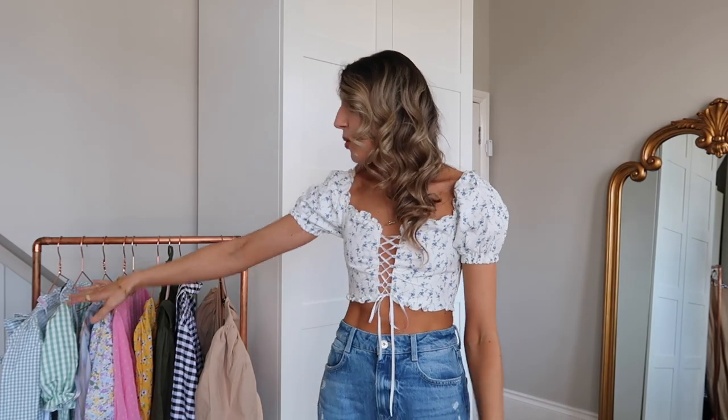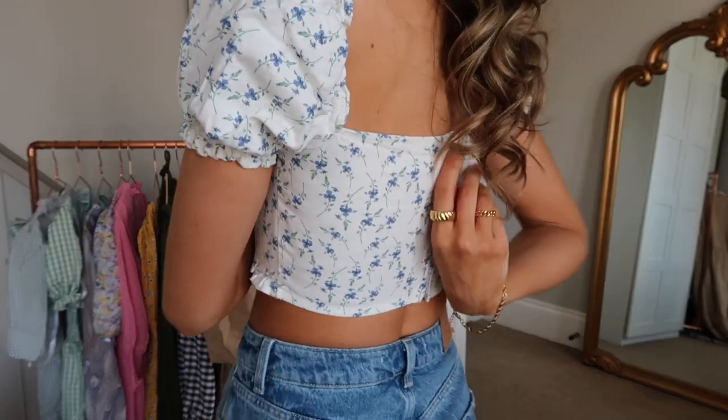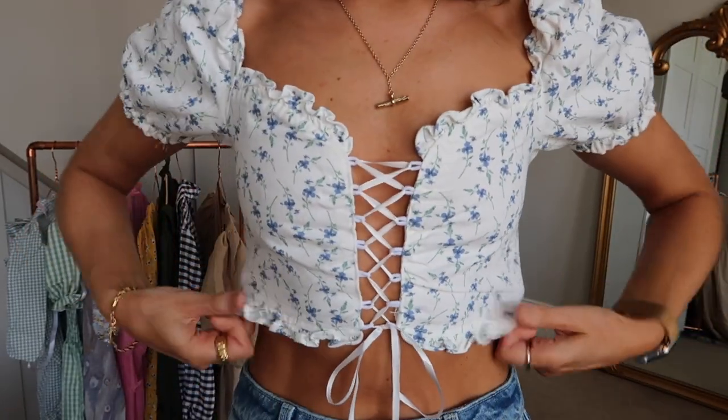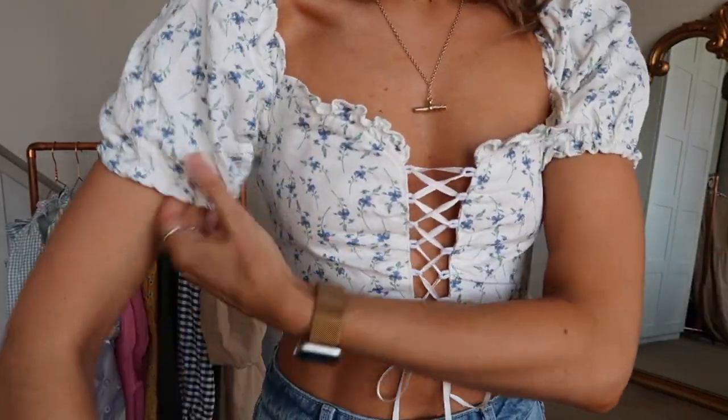All of the pretty dresses on my rail here — and as you'll see, a lot of color — will be linked down below in the description box, including what I'm wearing today. I picked up this gorgeous top from Missguided; it comes with matching jeans. I'm wearing a size 8. I've got it on with some ripped jeans from my Zara haul. It has a lace-up front, a zip at the back, a denim material, and elasticated sleeves.